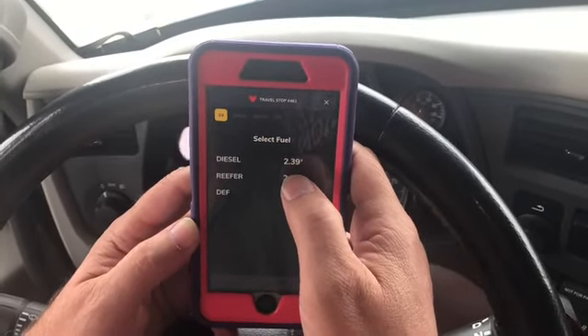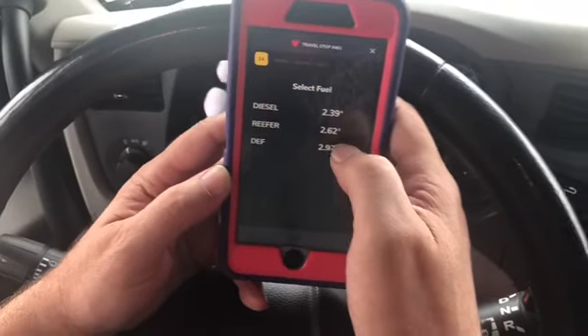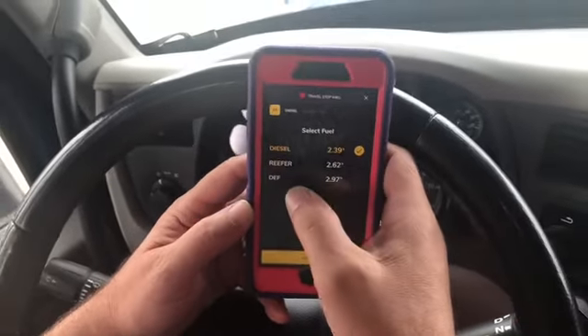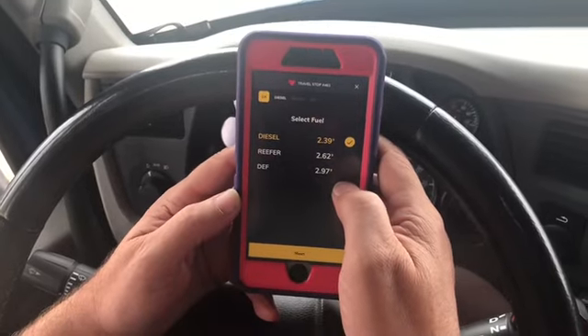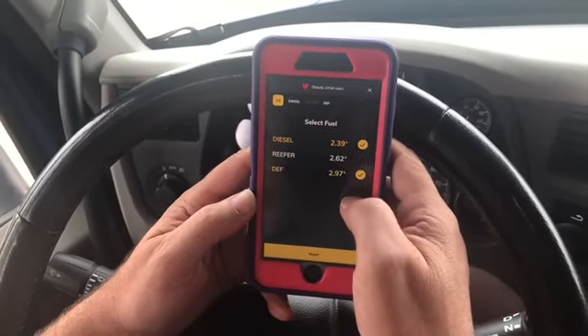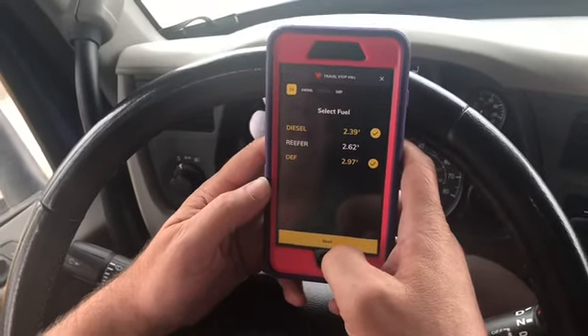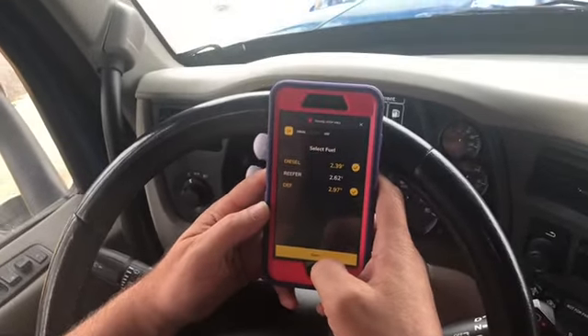So that brings it to $2.25 a gallon. And then I get four cents per gallon back for store credit, so I'm actually going to be paying $2.21 a gallon. And I need DEF fuel — I forget what DEF stands for, but it's the stuff that burns with the diesel that keeps your emissions running clean.